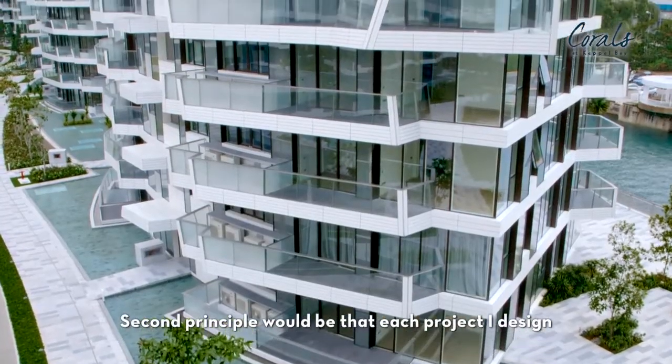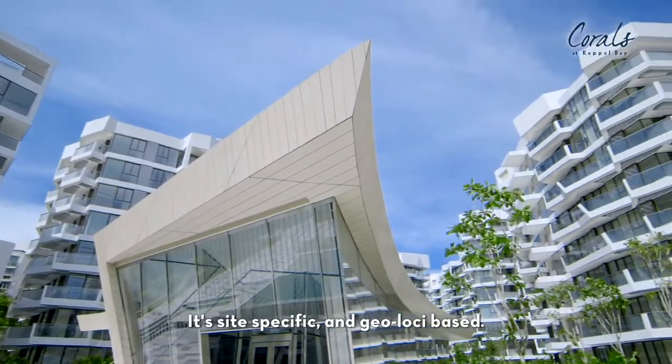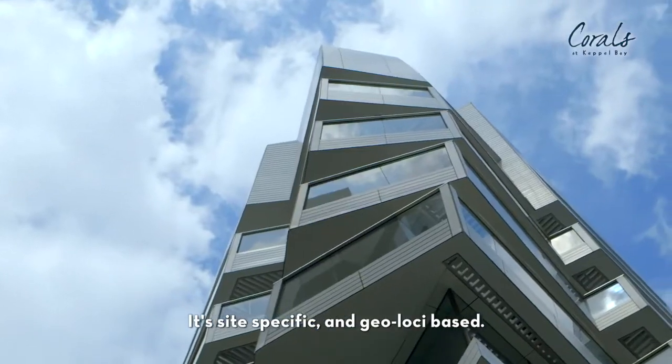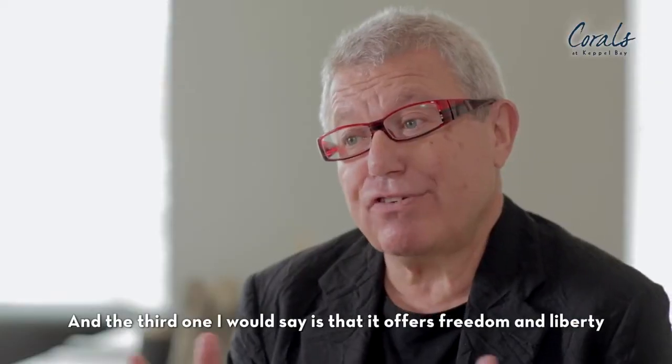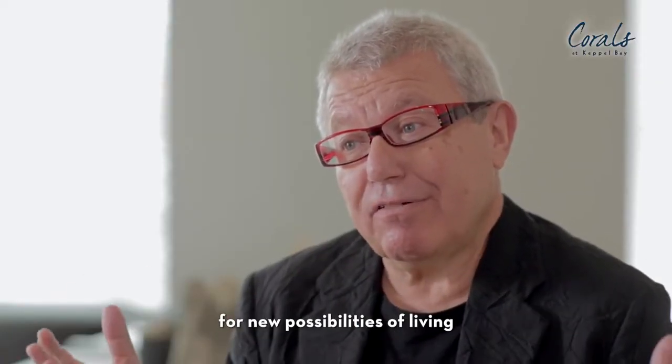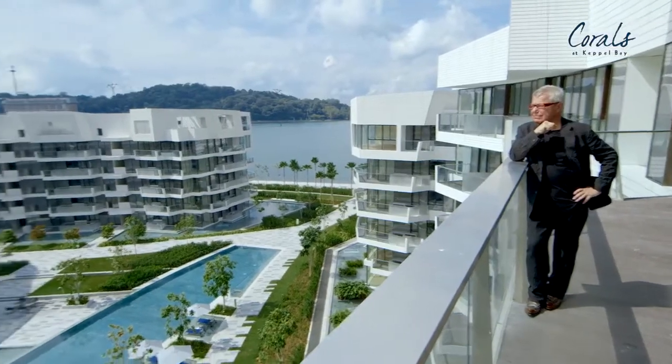The second principle would be that each project I design is unique for the site — it's site-specific and genius loci based. And the third one, I would say, is that it offers freedom and liberty for new possibilities of living, for new possibilities of seeing the world.